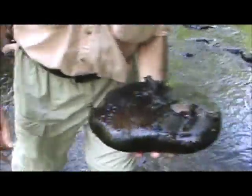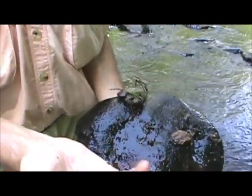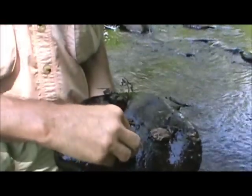Got this rock here, got a couple of hellgrammites here — look at them go! He's pinching my finger. Look at them. There's another one here.